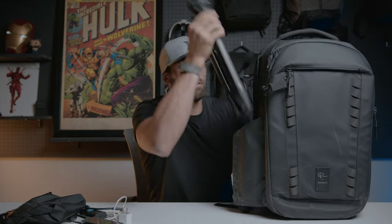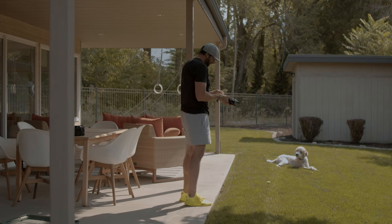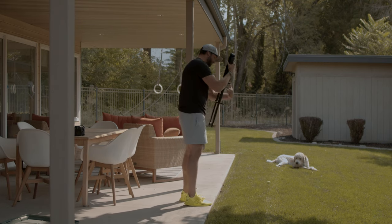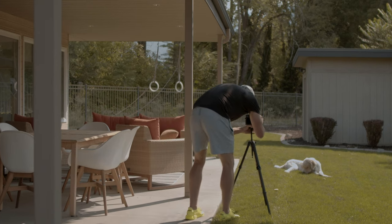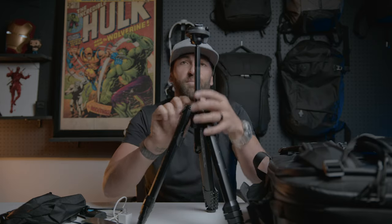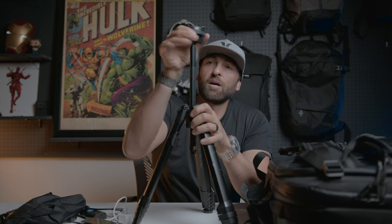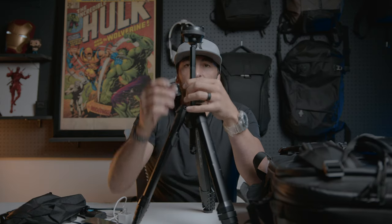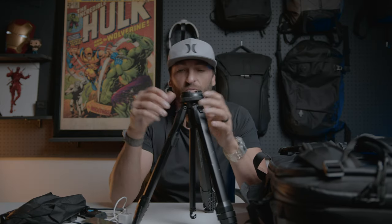The tripod I travel with is the Peak Design Travel Tripod. Just because of its size, its weight, and how thoughtful they were in designing this thing — it's a no-brainer. This is a great tripod that I have used for a long time and just beat the ever-living hell out of. The quick release is great, it fits all the Peak Design capture clips, and you can even put a universal ball head on here if you want and swap out the Peak Design one.